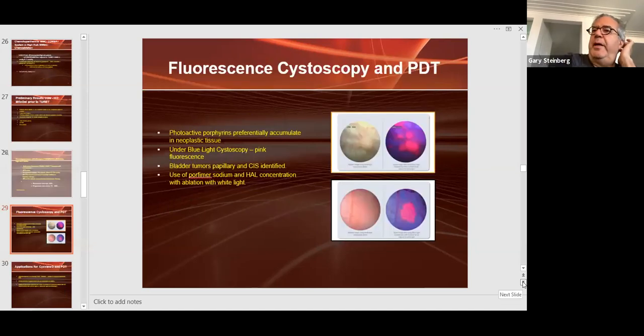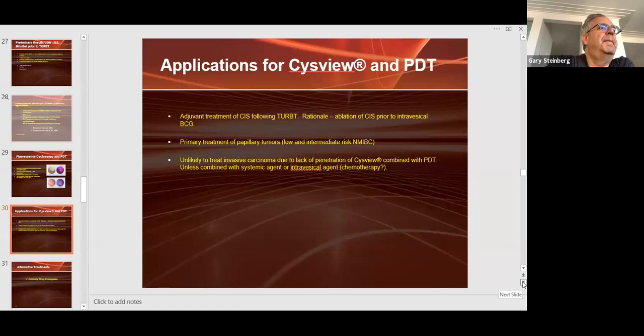In the future, we may be able to use photodynamic therapy. Photoactive porphyrins preferentially accumulate in neoplastic tissue. We can see them better with blue light, and by using appropriate concentrations we may be able to ablate tumors with blue light. It's unlikely to treat invasive carcinoma due to lack of penetration, but in the non-muscle invasive space it may be very effective.